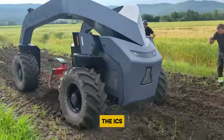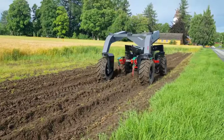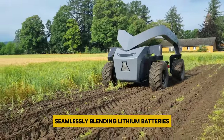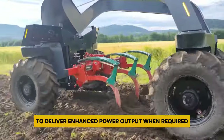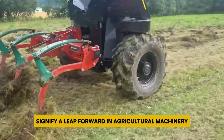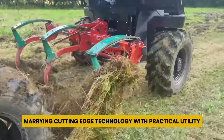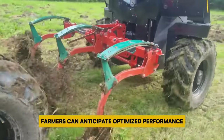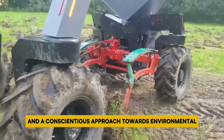The ICS-20E stands out with its fully electric drive train, prioritizing sustainability and efficiency. Conversely, the ICS-20HD presents a plug-in hybrid drive train configuration, seamlessly blending lithium batteries with a 60-horsepower diesel engine to deliver enhanced power output when required. Both versions signify a leap forward in agricultural machinery, marrying cutting-edge technology with practical utility. Whether opting for the fully electric model or the hybrid counterpart, farmers can anticipate optimized performance, reduced operational costs, and a conscientious approach towards environmental stewardship.